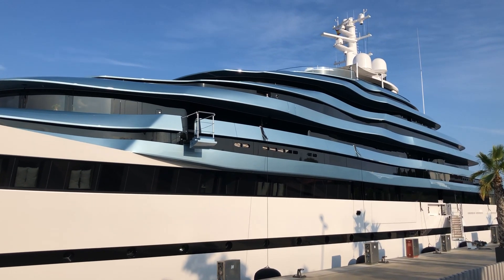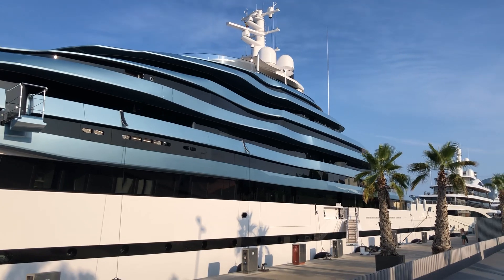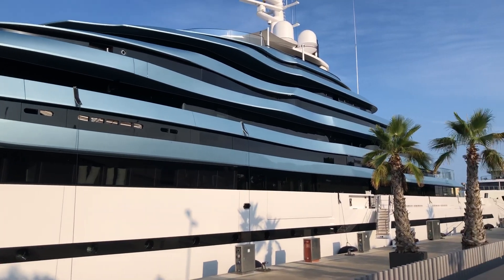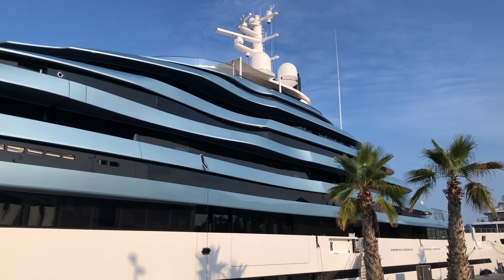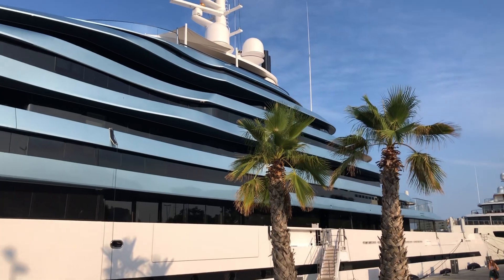Speaking about the owner, I really don't remember, but I'll write everything down in the comments. But it's really huge — it's not about the owner, it's about the yacht. I think the wallet of the owner is huge, it seems like.